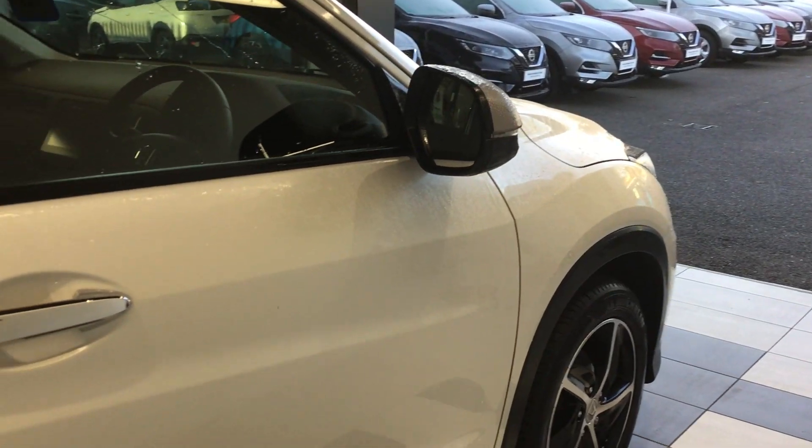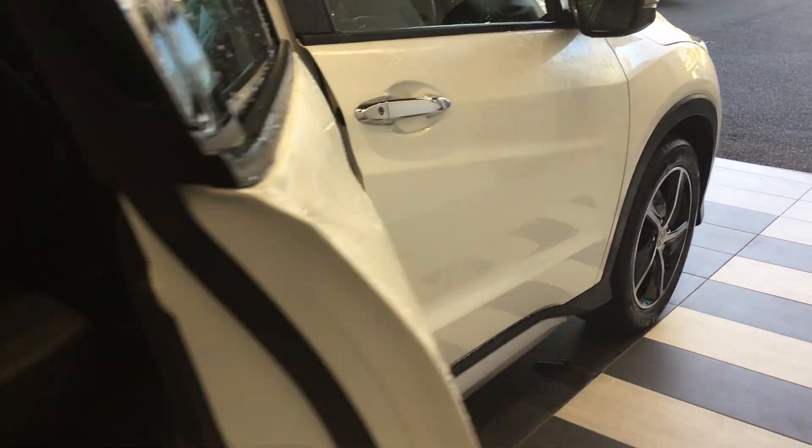So, let's go. The vehicle is fitted with a cloth interior.